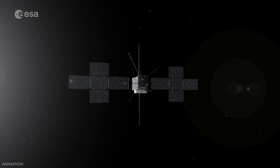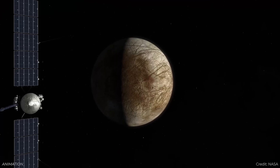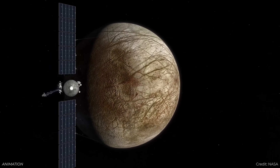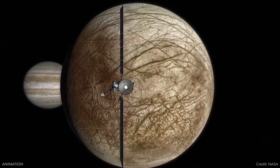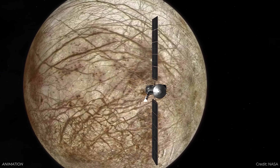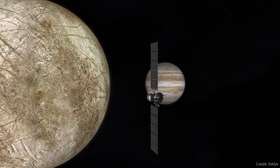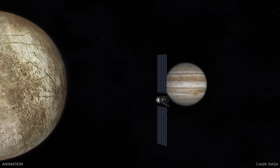The European Space Agency's JUICE mission is on its way to explore several of the Jovian moons. And NASA is working on its Europa Clipper mission, which is going to specifically target Europa and make tons of observations. The plan is that because it's such a high radiation environment around Jupiter, it's going to make a really long, eccentric orbit where it flies really close into the danger zone, does a bunch of observations, and then flies back out into safer, deeper space.